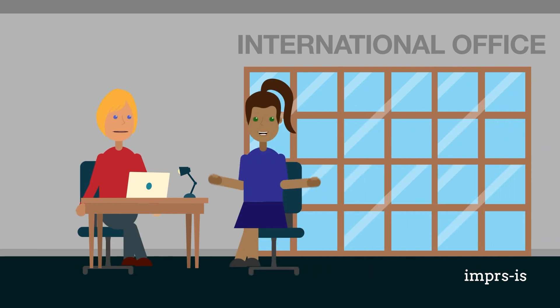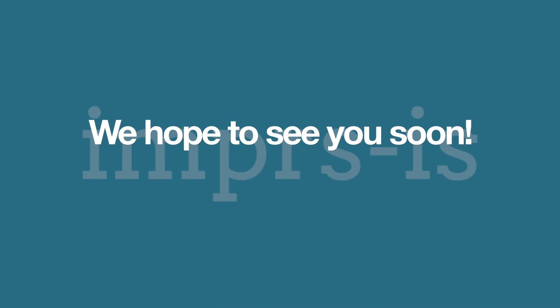The IMPRS-IS Coordination Office, in collaboration with the international offices of our partner institutions, is here to help you before, during, and after your relocation to Germany. And if you have any questions, you should never hesitate to contact us. We hope to see you soon. Bis bald!